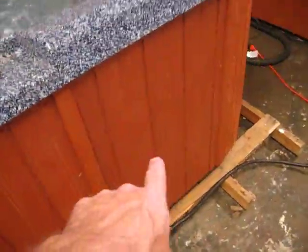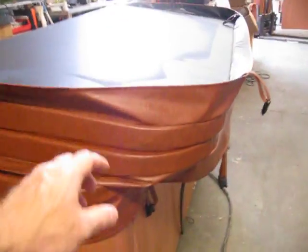It's got composite side panels. We've got a brand new teak cover that goes on it right here. This is a nice one, y'all. Come on and get it today. Call the Spa Guy.